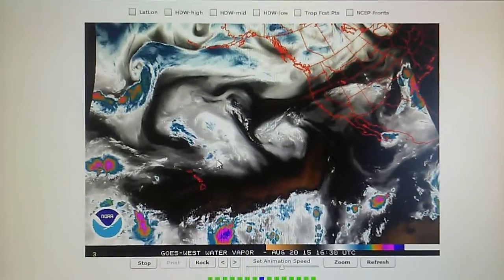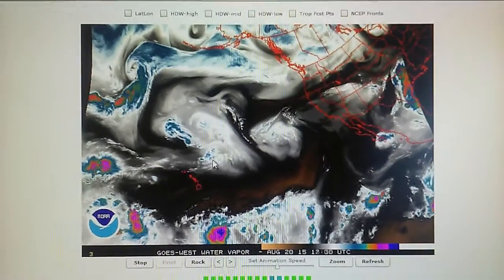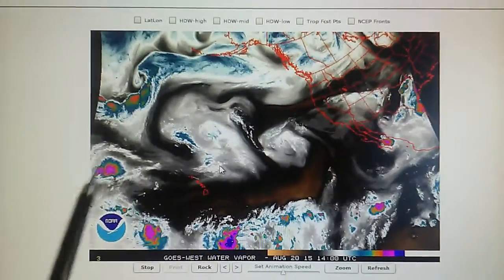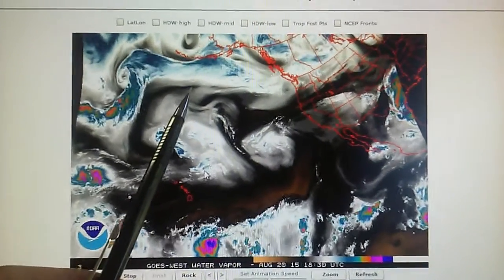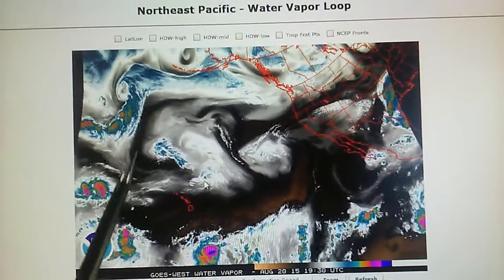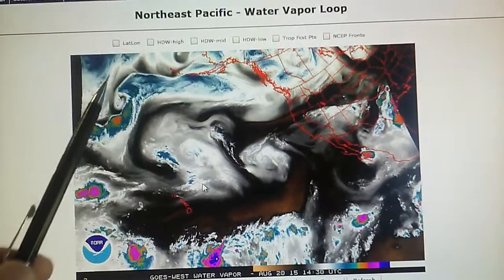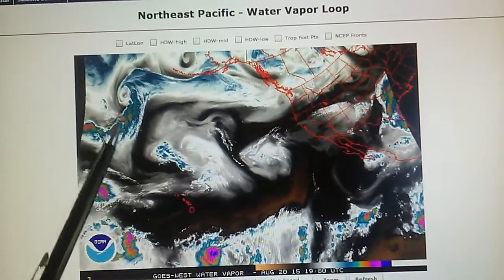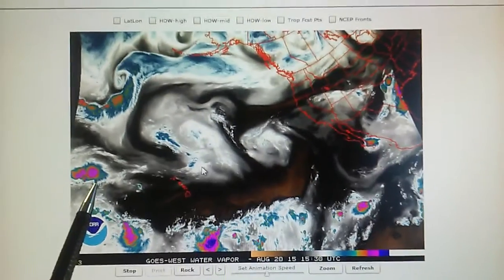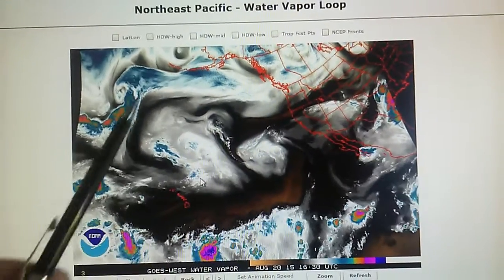The barometric pressure has dropped to about 29.98, down from around 30 inches the last couple of days. Today we see that this blockade is still in place — there's a transmitter here applying some hot air, and that is blocking this low pressure system that's moving down out of the Bering Sea area.